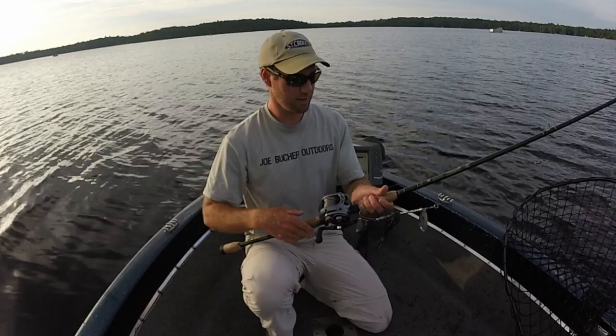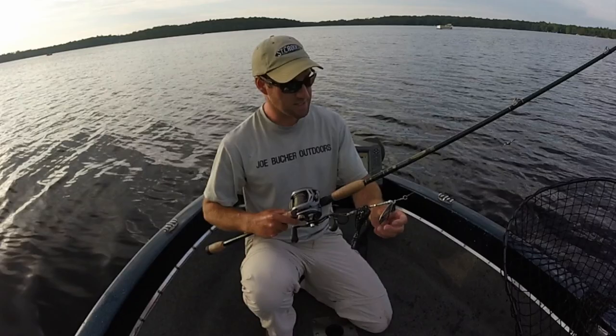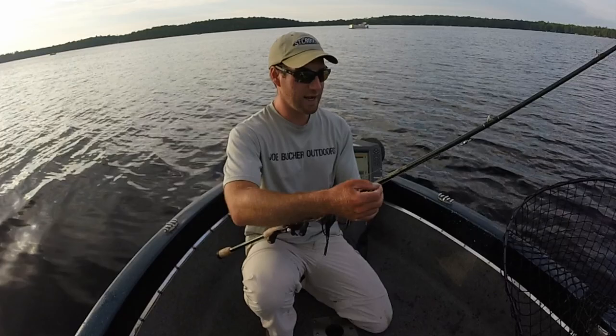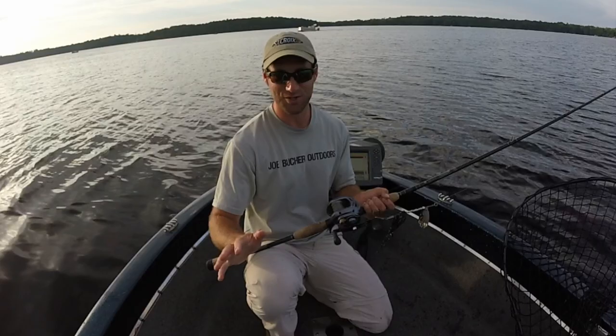The tackle here — I'm fishing this on St. Croix's Legend Elite Series, their eight-foot-six, medium-heavy power, fast-action rod. It's a great bucktail and topwater rod, with enough power to figure-eight the double eight blades and sling them out nicely. I've got the Dio Alexis 400H, their 6.1 gear ratio — a nice, fast, high-speed reel. And I have the traditional, no-BS Joe Bucher Outdoors Piano Wire, 80-pound test. This muskie absolutely clobbers the double eight Buchertail.